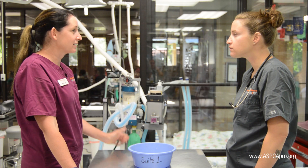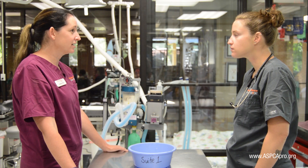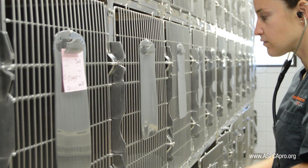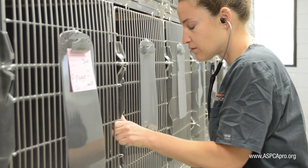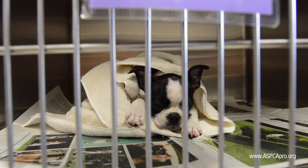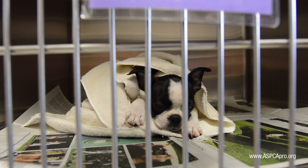Excessive sedation, difficulty breathing, or any other abnormal responses require immediate notification of a doctor. An example of this would be a dog that could not lift its head or respond. Our pre-med drug combination gives a maximum time range of about four hours for analgesia, although dogs may still appear sedated after this time due to the tranquilizer.